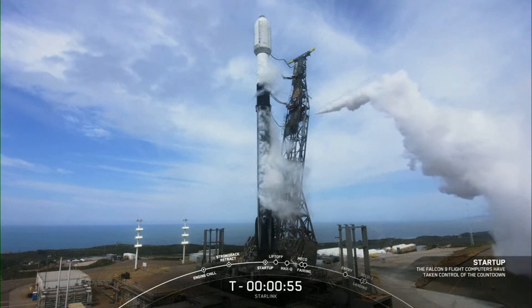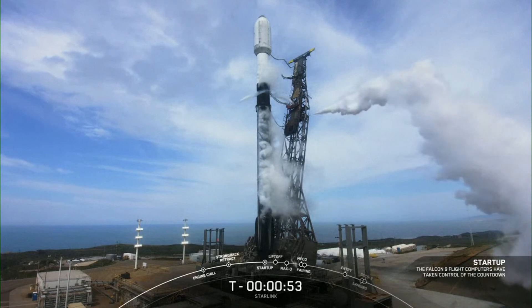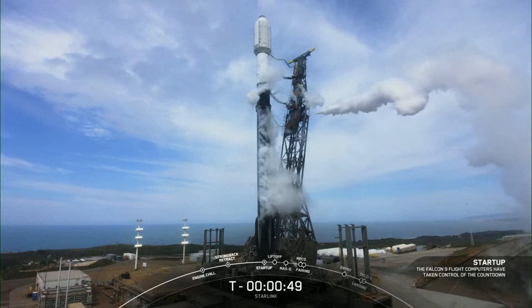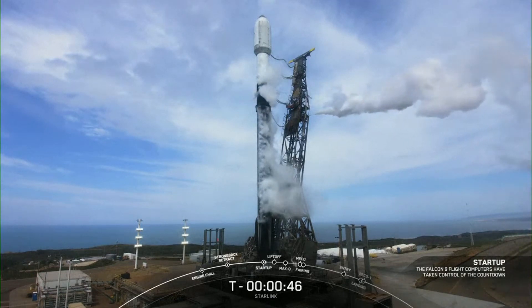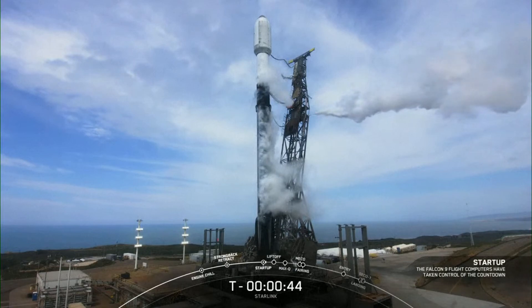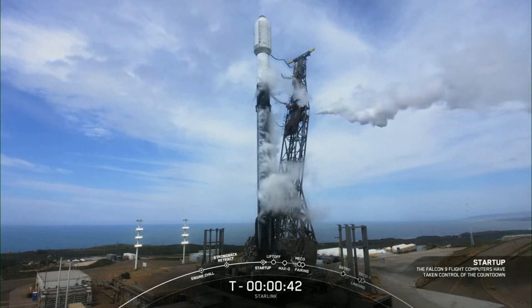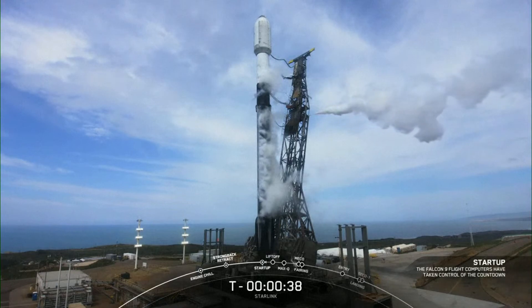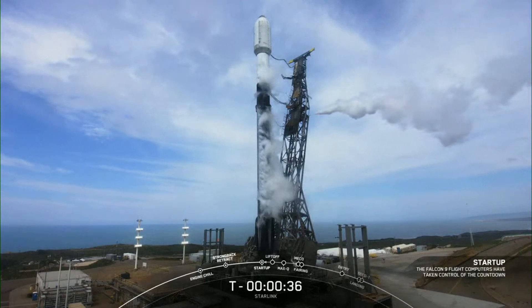Falcon 9 is now on internal power. We're just waiting to hear from the launch director with our final go/no-go for launch today. The launch director is go for launch. Now let's sit back and watch as the Falcon 9 takes our 52 Starlink satellites into space.